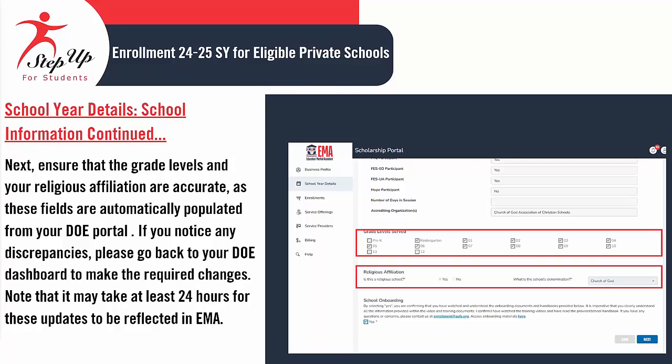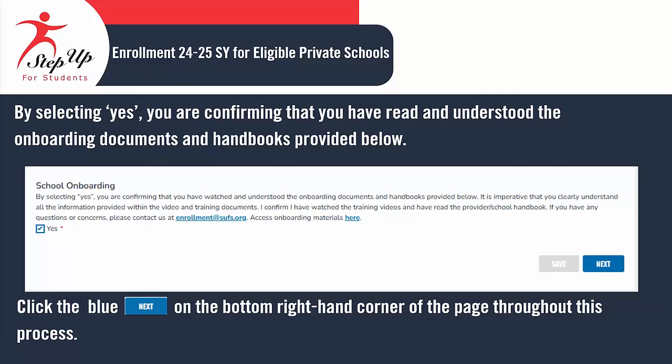Next, verify the grade levels and your religious affiliation are correct, as these fields are populated automatically from your Department of Education portal. If you find any inconsistencies, please return to your Department of Education dashboard to make the necessary adjustments. Keep in mind that it may take a minimum of 24 hours for these updates to appear in EMMA. By choosing Yes, you are affirming that you have read and comprehended the onboarding documents and handbooks provided below. Click the blue Next button located in the bottom right-hand corner of the page during this process.